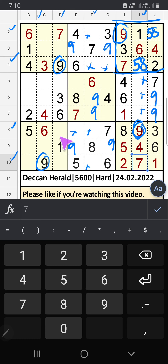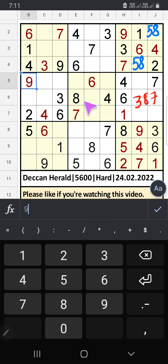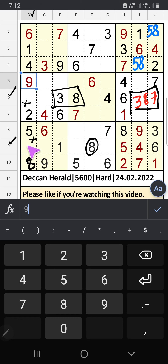Column G and column D — 3 numbers are remaining: 3, 8, 7. The 6th row we have 3 and 8, so 3 and 8 can't come in this cell. The 9th row we have 8, so 8 can't come in this cell — 8 is confirmed here and 3 is here. Then only one number is remaining: 7 — 7 is confirmed here.